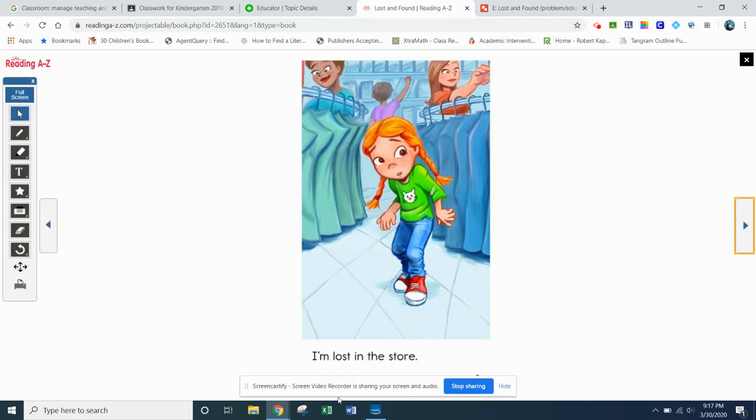Go ahead and see if you can read this page. I'm lost in the store. How do you think she's feeling right now? Discuss that with somebody you're with. Pause the video for a second and think about it. I am lost in the store — how do you think she's feeling?